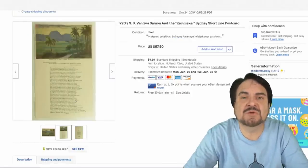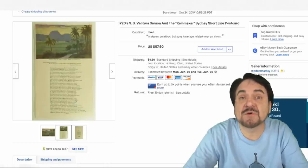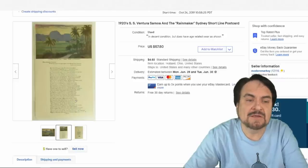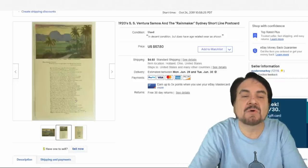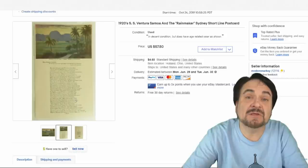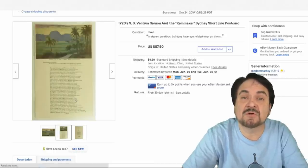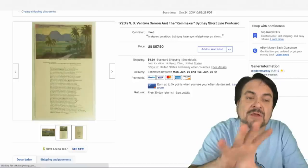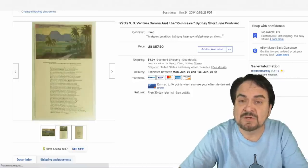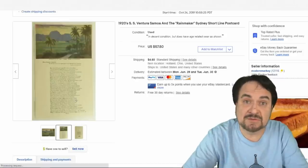This next one is an interesting piece from the SS Ventura out in Samoa. It's a card for folks crossing the equator line — it mentions Neptune. This tradition was mostly reserved for military back in the day but carried over to steamship lines as well. It's made to be torn off on the bottom so you can mail the top as a postcard. This is from the short line from Sydney. $40 on this one — I paid a dollar.